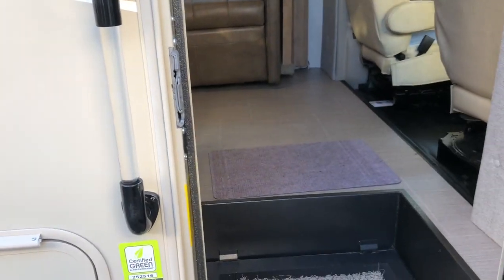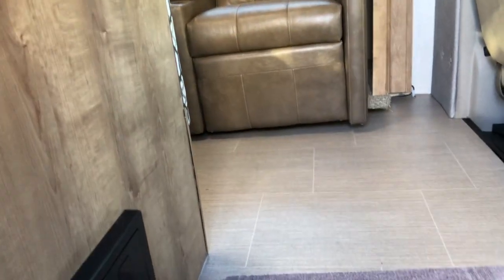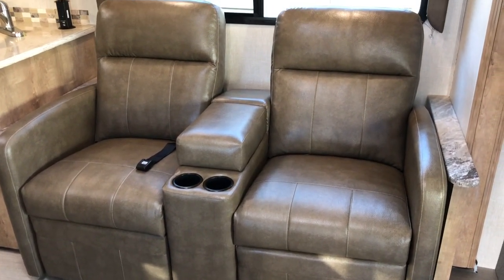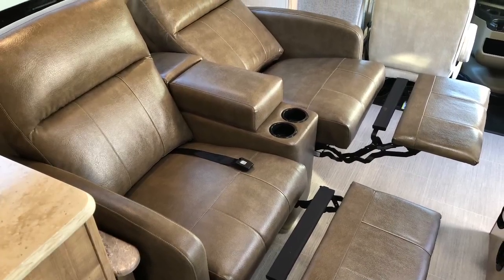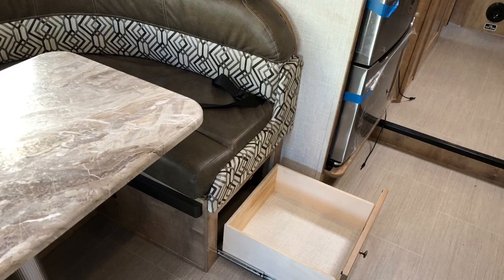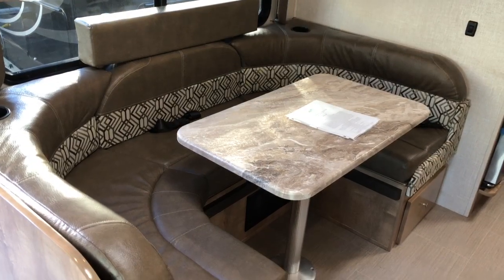As we enter in, the 311 FS is equipped with automatic leveling. In the living area there's theater seating — both recline — with footrests that go all the way down or just partially. The seats also have seat belts. There's a large U-shaped dinette with storage underneath and seat belts as well.